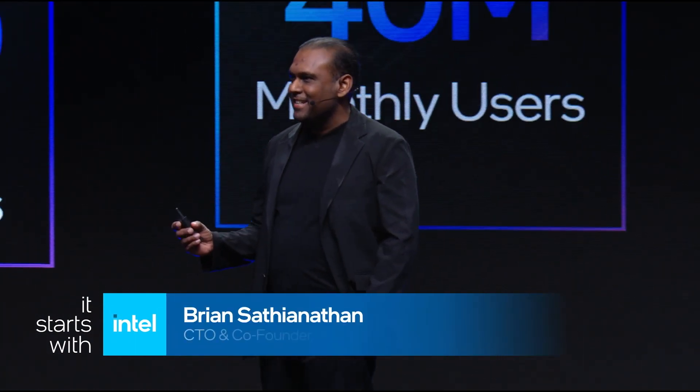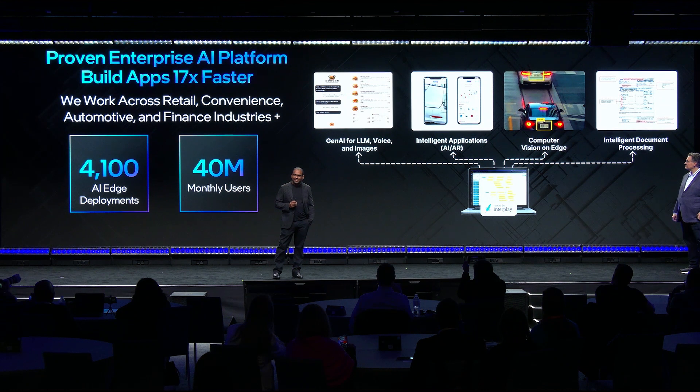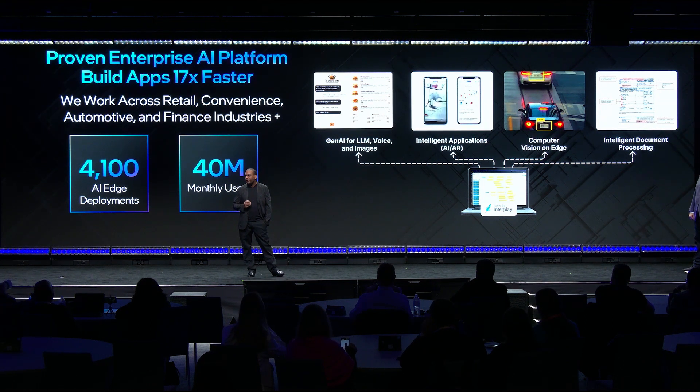Gen AI is everywhere. Use cases around Gen AI are all around us, and you're going to begin to see more and more of these use cases on a daily basis. We at Iterate.ai provide a drag-and-drop AI platform for large enterprises. We have scaled applications built on top of our platform to almost 4,000 edge instances, and we power over 40 million monthly uniques using our platform.